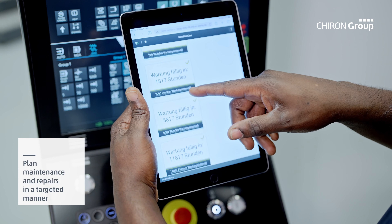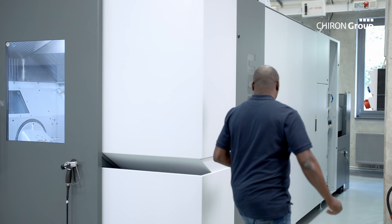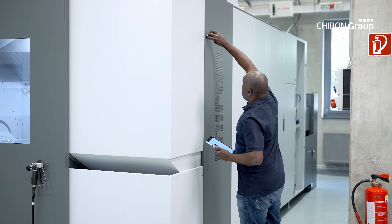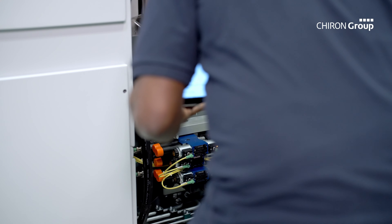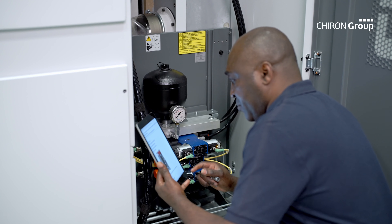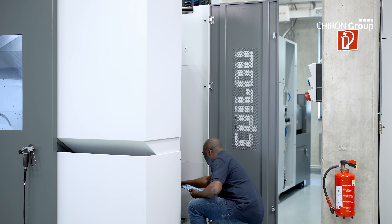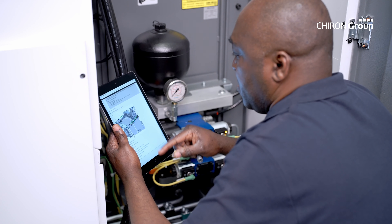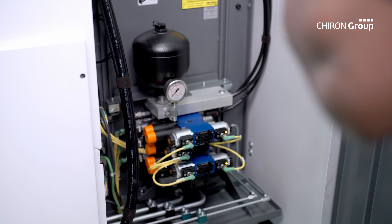Machine status, availabilities, number of completed workpieces — DataLine produces and analyzes machine and process data live. These integrated machine and process diagnostics build a strong foundation for the continuous optimization of your production processes, and even without internet-based communication, you can use the full functionality of the digital system.